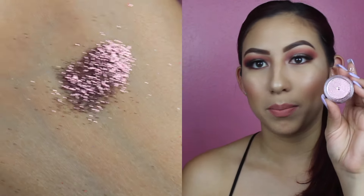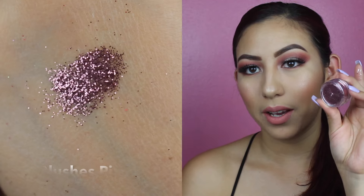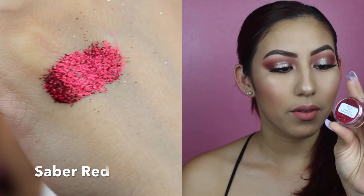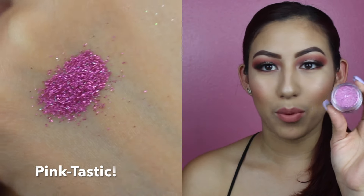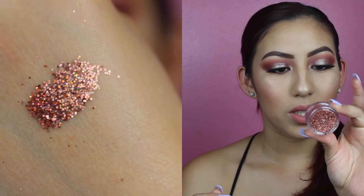Then we have this other pinky color called Blushes Pink — a little bit lighter than Pink Kisses. Then we got this pretty red called Sabre Red. And we got another pink that actually has silver in it, so it's kind of a brighter pink with silver — this one is called Pinktastic. Next we have this orangey color that is more of a chunky glitter called Orbit Orange. It's more of a chunky, kind of sunset-ish orange. Really pretty.